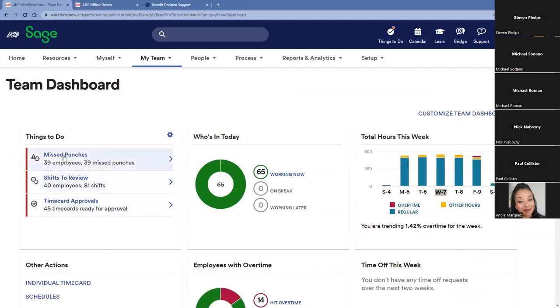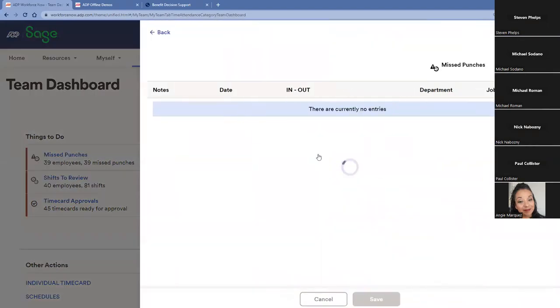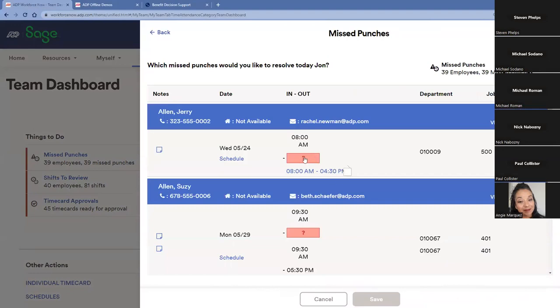We can see that we have a lot of folks with missed punches. I can click on the missed punch, quickly see the schedule, and enter the out time by entering 4:30. We also see that the employee clocked time to a specific department and job. I also have the employee's contact information — phone number and email address — so we can confirm they actually left at 4:30.